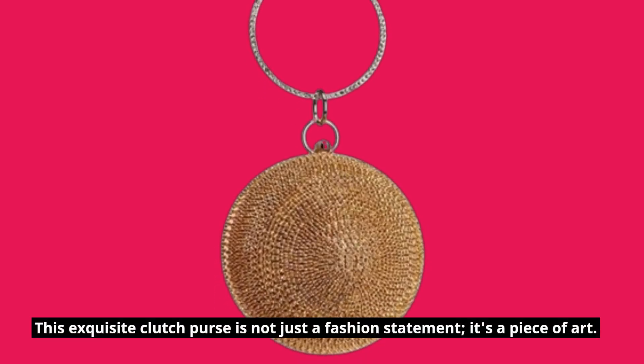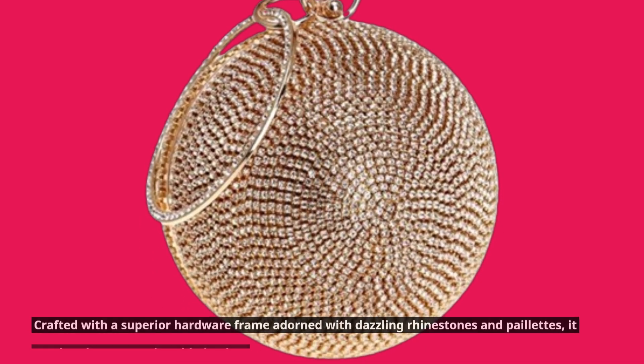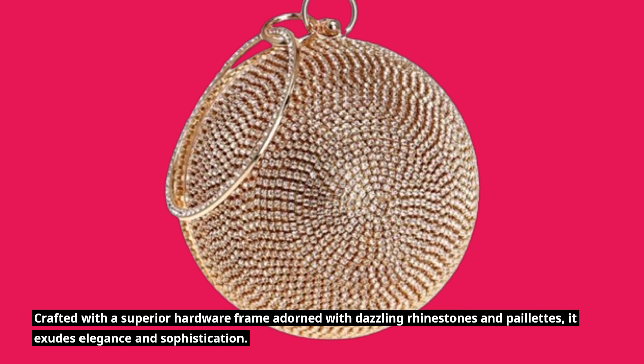This exquisite clutch purse is not just a fashion statement — it's a piece of art. Crafted with a superior hardware frame adorned with dazzling rhinestones and paillettes, it exudes elegance and sophistication.